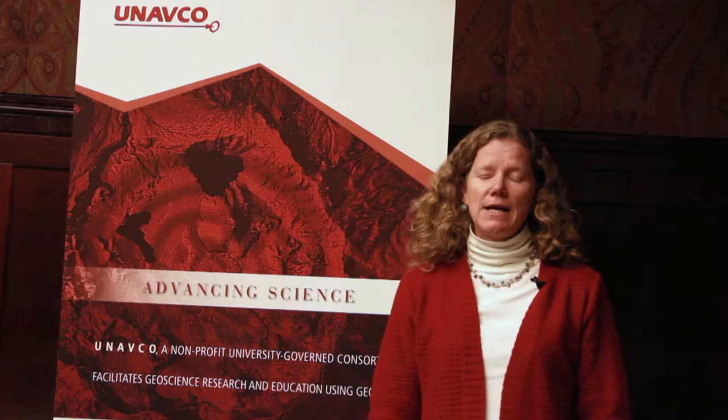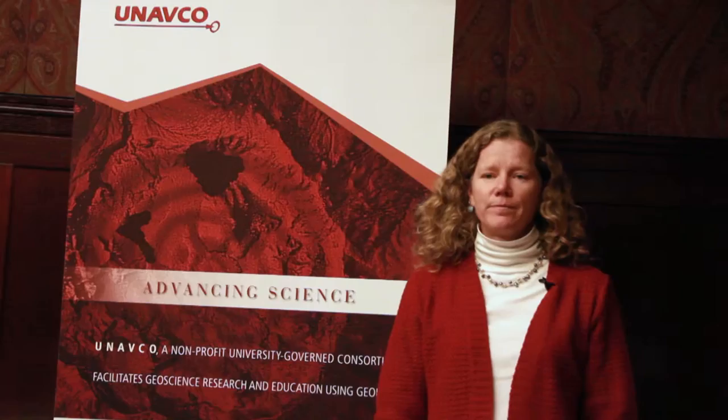I originally started using geodetic techniques for my research as an undergraduate when we were measuring motion of the ice streams in Antarctica, and then later as a graduate student to measure deformation in the Ventura Basin in Southern California.